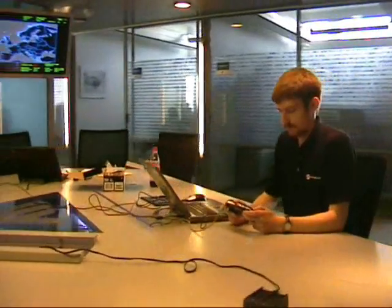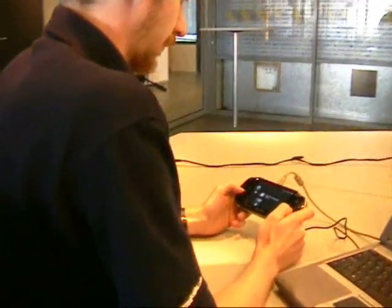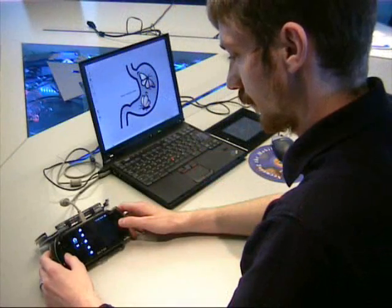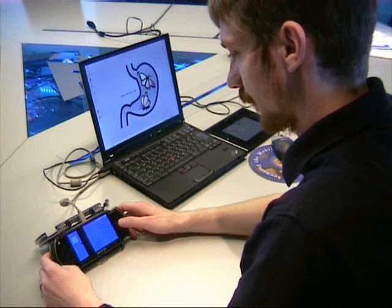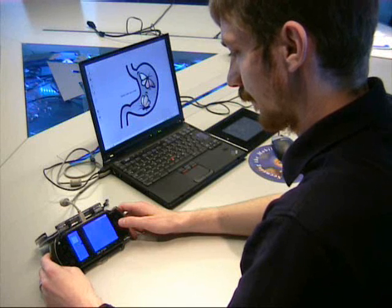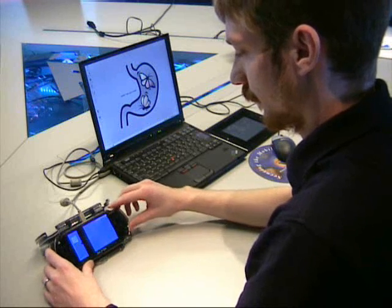A couple weeks ago we brought you news via our weblog about a flaw in the firmware of the PlayStation Portable that allowed easy execution of arbitrary code. After Sony fixed the flaw with the firmware upgrade, Mini rushed to create a firmware downgrader. Soon, a Trojan disguised as just another firmware downgrader hit the net that would render your PSP unusable.